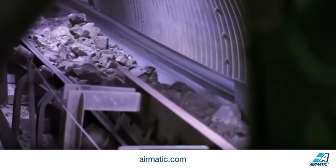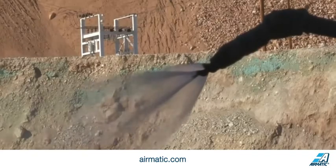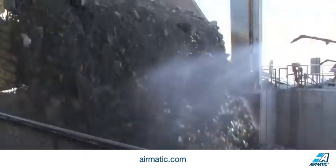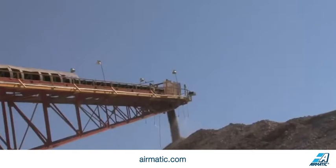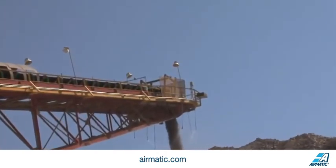An effective dust management system is more than just a wise investment. Martin products, services, and expertise help companies improve the air quality in their plant and in their surrounding communities to achieve sustainable, socially responsible practices.